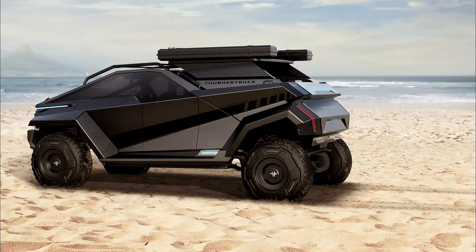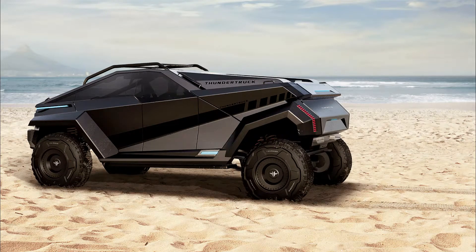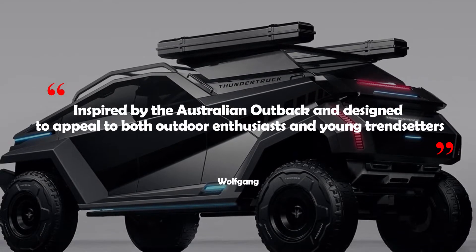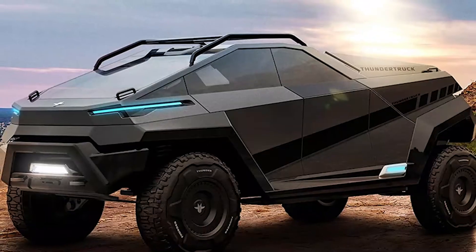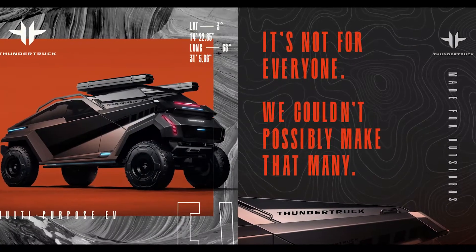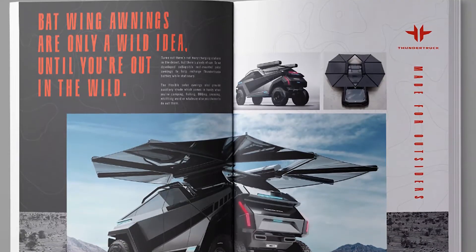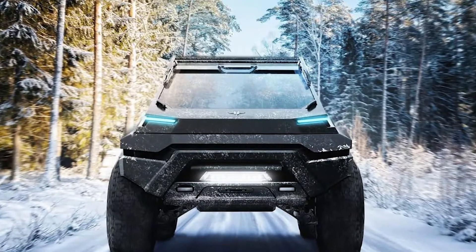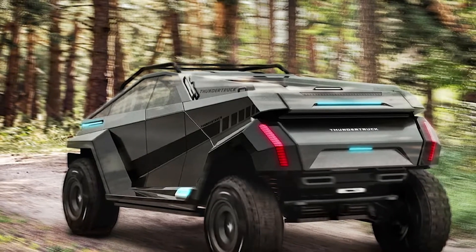Their new Thundertruck design offers a fresh outlook on the quickly-evolving EV truck revolution, with features never before seen on a vehicle. Wolfgang claims that the design was inspired by the Australian Outback and designed to appeal to both outdoor enthusiasts and young trendsetters. Based on first impressions, we'd say mission accomplished. Experimenting with new features in this intriguing design exercise reveals what the future of trucks may look like.